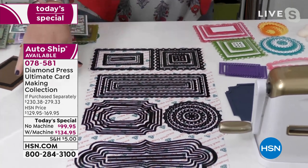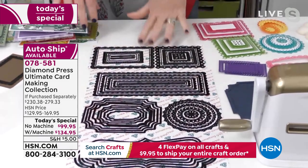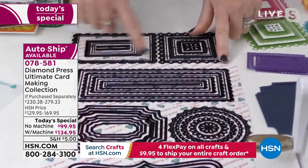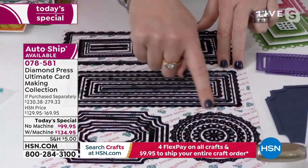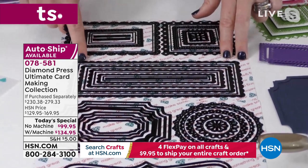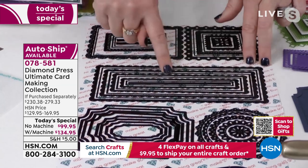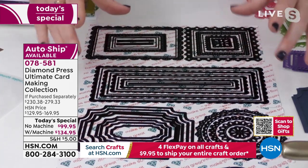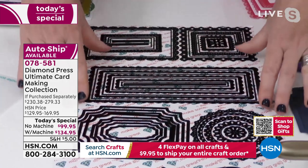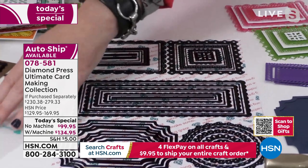Let me talk about the stencils and dies because this is what makes these special. You've got the shaped nestable dies. On several sets you can see there's a slim metal piece in between — that's so you can make frames. Normally you'd have a solid set and a frame set, but these are two-in-one. So you're getting six sets, but essentially you're getting like 12 sets — and they're amazing.